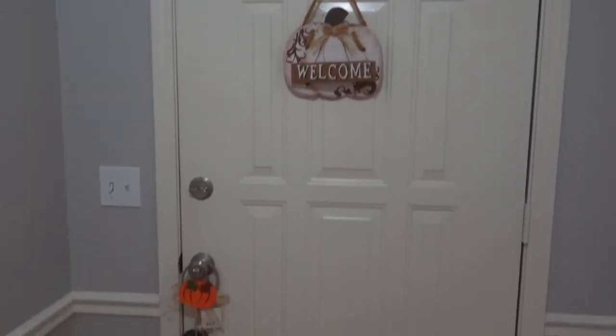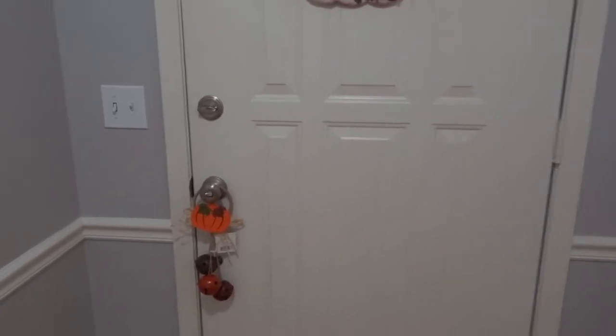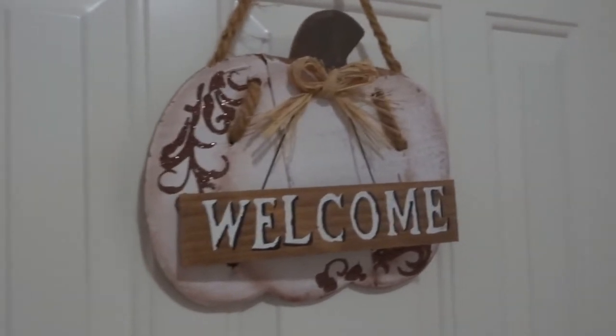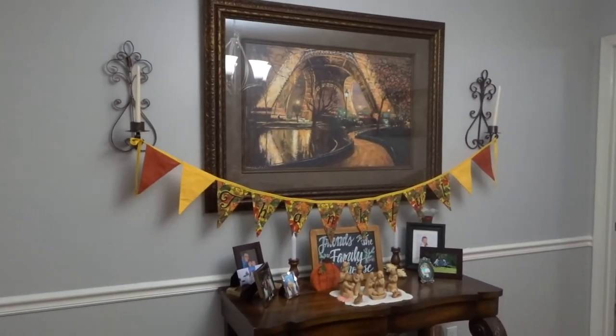My front door here is very white, but I wanted to add a little pop of color with these little bells. I always have different bells for every occasion — my family makes fun of me but I love them. This is probably one of my favorites though, and I got that years ago.